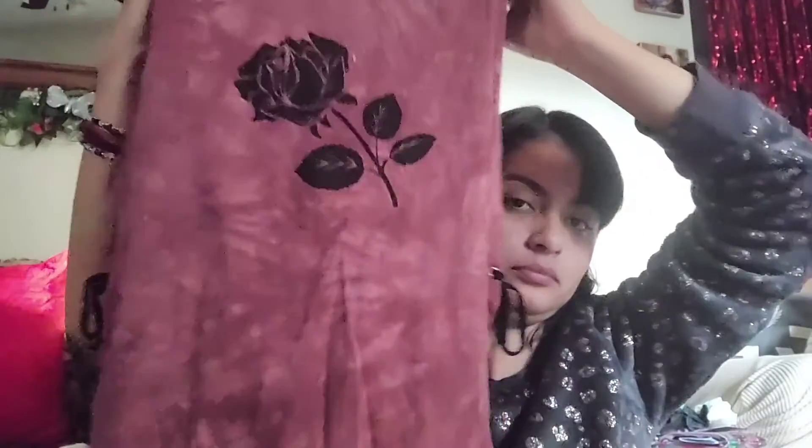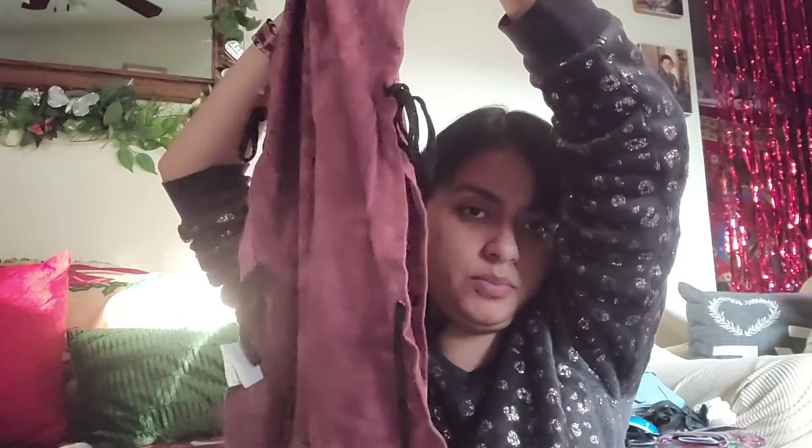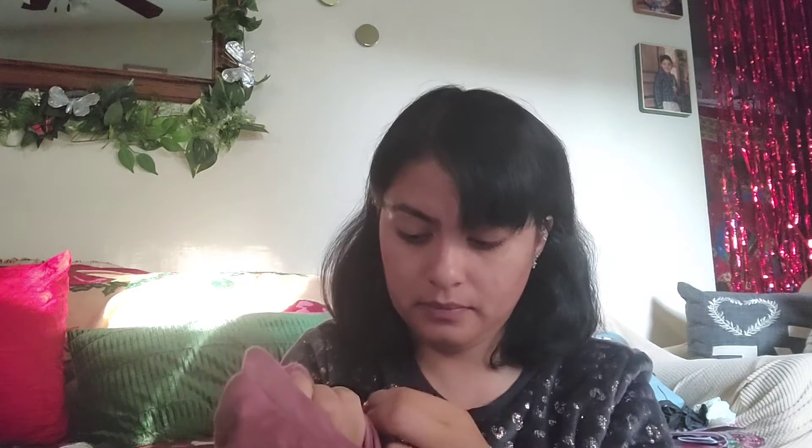I saw this one — if it doesn't fit me, it's gonna fit my sister. I kind of thought about my sister when I saw this. It's like two posts on each side, and then there's a flower in the middle, nothing in the back. This brand is Empire, and the size is small, but it looks like a medium — could fit me or her.